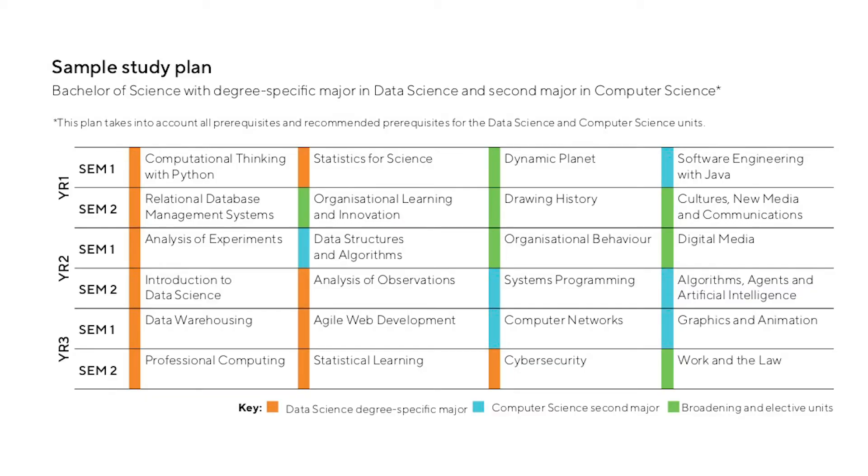You can complete computer science and data science units alongside music or anatomy and human biology units, for example. The flexibility and breadth of our course structure means you can explore a variety of study areas before choosing your majors, plus you can benefit from completing two majors in the same time that you can complete one. I encourage you to visit the engineering and mathematical sciences student experience team to receive assistance in creating a study plan unique to you and your study ambitions.